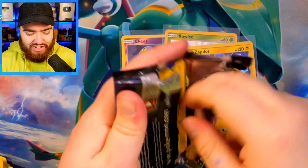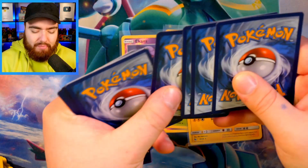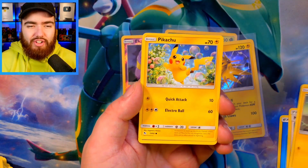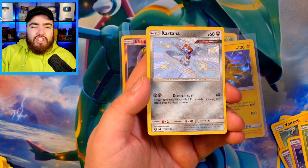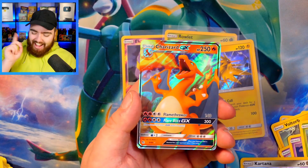This is just a fun little pack battle between the two sets as a video concept. We've got a Water Energy, Brock's Grit — I wonder what it tastes like — Misty's Determination, Pokemon Center Lady, Voltorb, Pikachu, Ekans Snakeback, Slowking, Koffing, Paris — a Shiny Kartana, and then a Charizard GX!